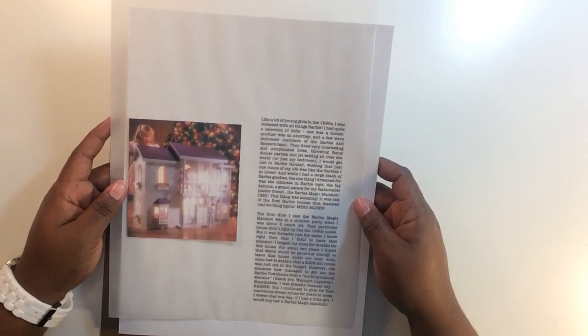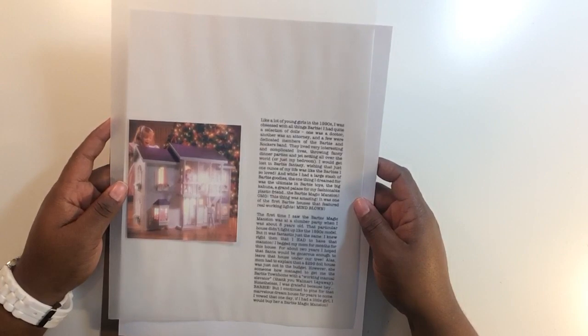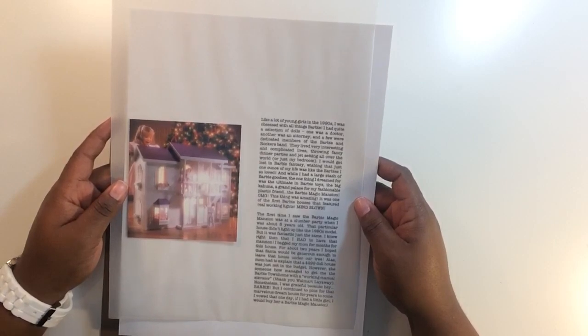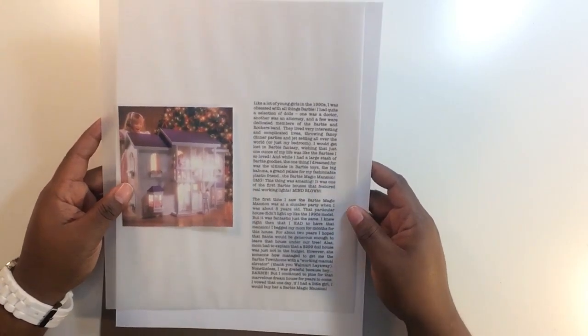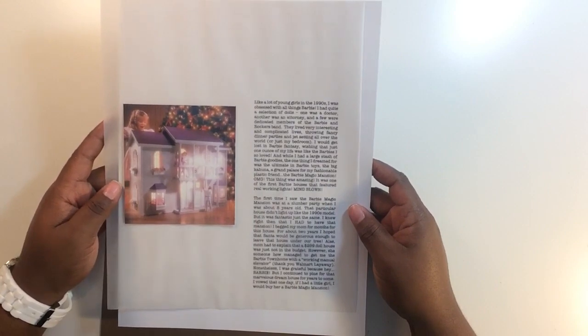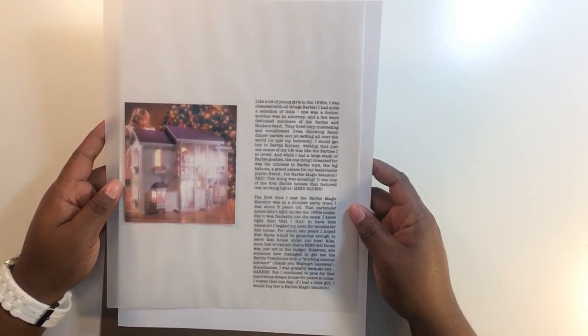I would get lost in Barbie fantasy, wishing that just an ounce of my life was like the Barbies I so loved. While I had a large stash of Barbie goodies, the one thing I dreamed of was the ultimate in Barbie toys — the big kahuna, a grand palace for my fashionable plastic friends: the Barbie Magic Mansion. The first time I saw it was at a slumber party when I was about eight years old.